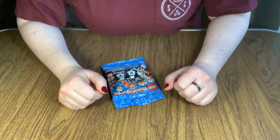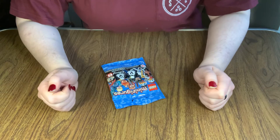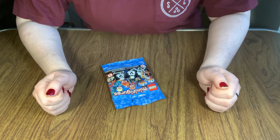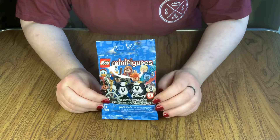Hey y'all, it's Christy from Polybricks here, and I wanted to try something a little different today — different for me anyway. I wanted to start a Minifigure Monday, because it looks super fun and I freaking love minifigures.